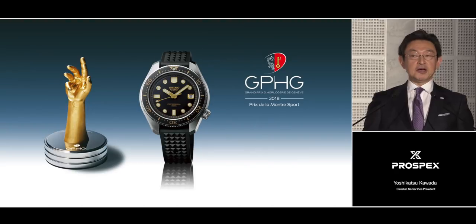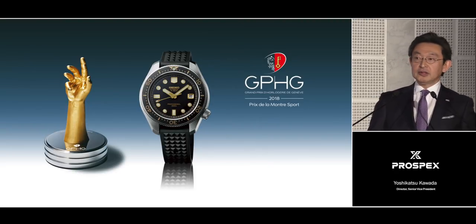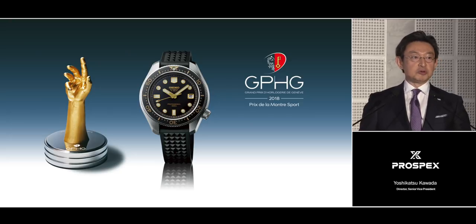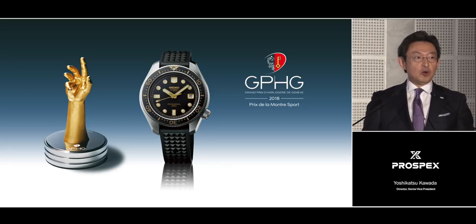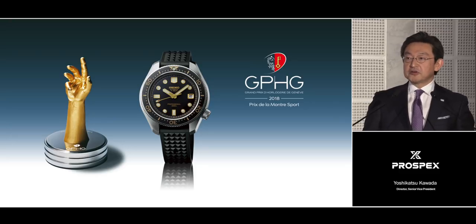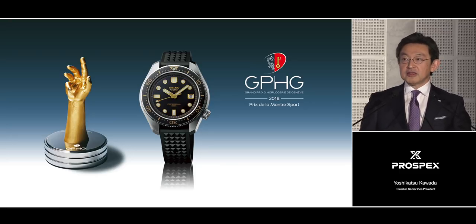And others agree with us. When a recreation of this watch won the Sports Watch Award at the 2018 Geneva Watch Grand Prix, the Prospex design team, who were already working on the new LX Line, allowed themselves a smile. Once again, the world's respect for the design on which the new LX Line is based was clearly demonstrated.